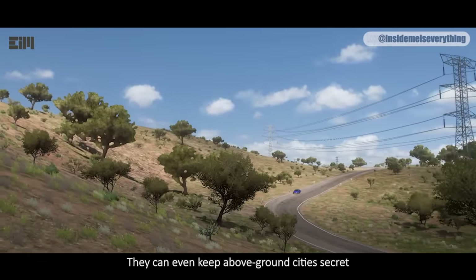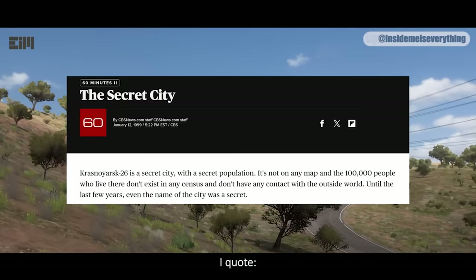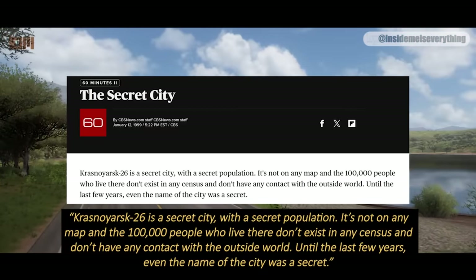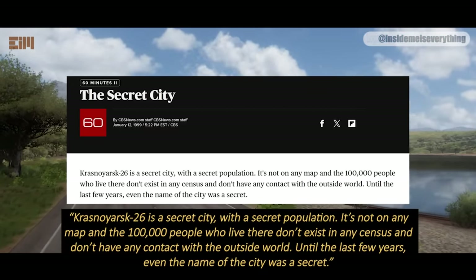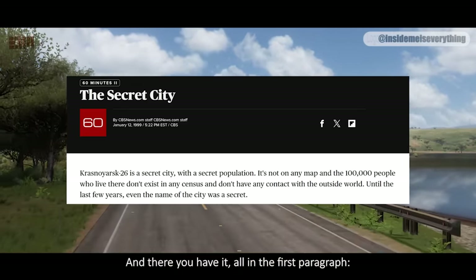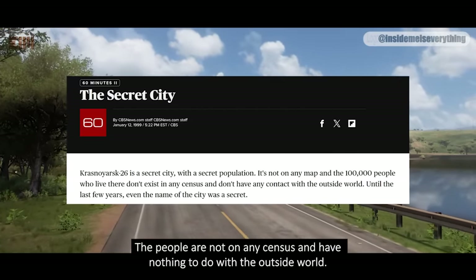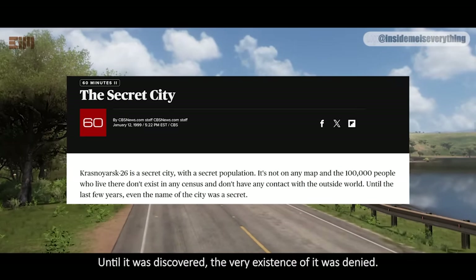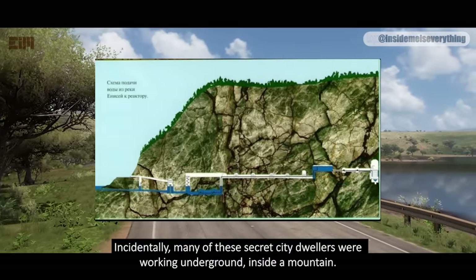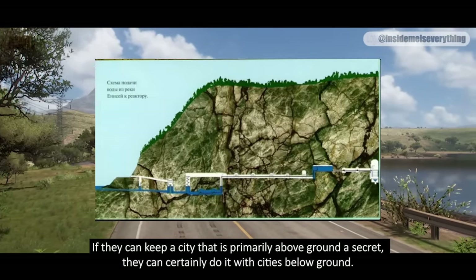They can even keep an above-ground city secret. One such example is Krasnoyarsk-26, which was featured on CBS 60 Minutes. I quote: 'Krasnoyarsk-26 is a secret city with a secret population. It's not on any map, and the 100,000 people who live there don't exist in any census and don't have any contact with the outside world. Until the last few years, even the name of the city was a secret.' 100,000 people not on any census, with nothing to do with the outside world — until it was discovered, the very existence of it was denied. Incidentally, many of these secret city dwellers were working underground inside a mountain. If they can keep a city that is primarily above-ground a secret, they can certainly do it with cities below-ground.